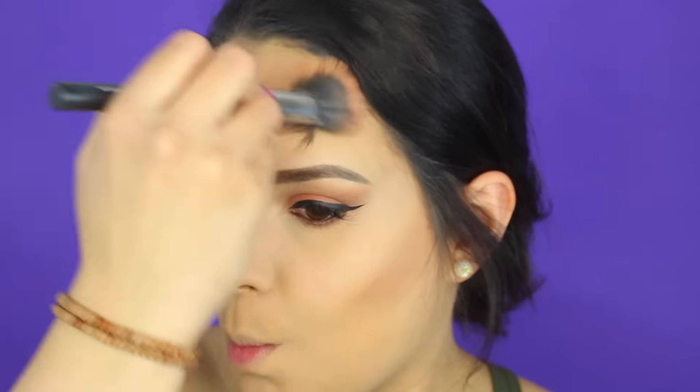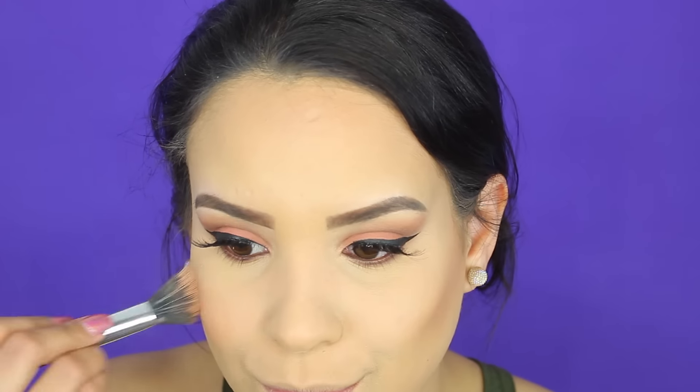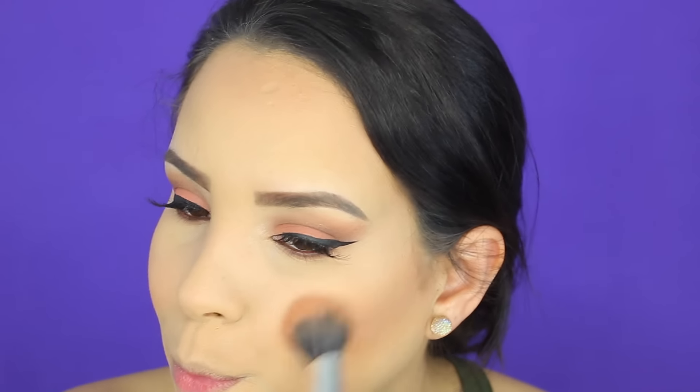Para contornear estoy utilizando de NYX también; esta es la paleta de NYX que ya había hablado anteriormente. De verdad que me fascinan esos colores porque le hacen el efecto contorno a mi rostro y me encanta. Y para el blush no podía faltar este color porque es bellísimo y va con este look; es de Wet n Wild en el color Apricot and the Metal. Este blush de verdad que está a otro nivel; cuesta solamente 3 a 4 dólares y es bellísimo.